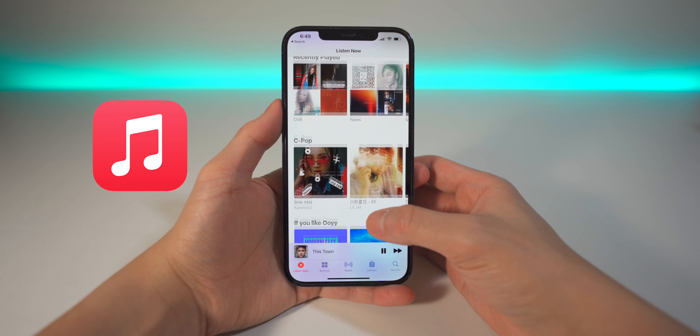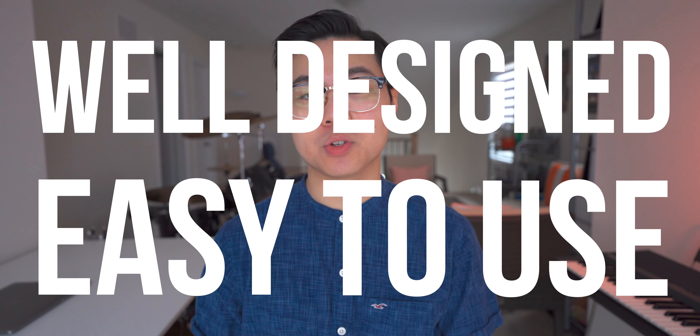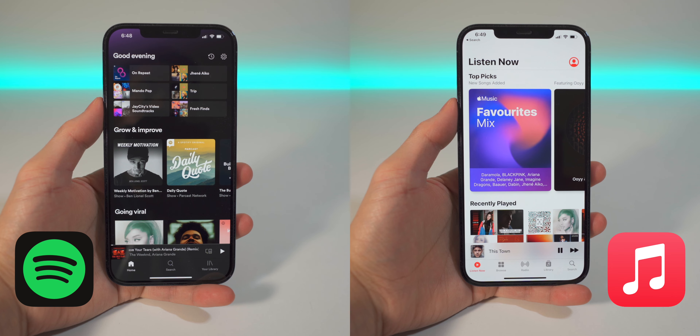At the end, I'll tell you which one I use on the daily and justify my reasoning behind that. But right now, I'm actually going to spoil this entire video: I genuinely think that both Spotify and Apple Music are both very well designed and easy to use. Spotify and Apple have proven time and time again that they are capable of creating really good music streaming apps. Both have distinct layouts; however, functionally, they do pretty much the same thing.